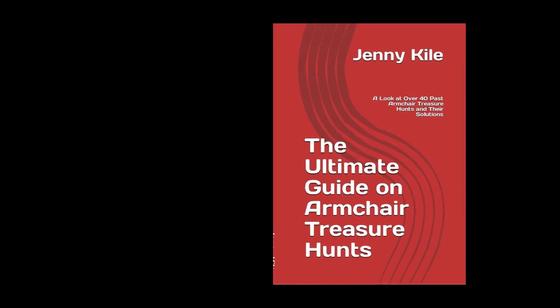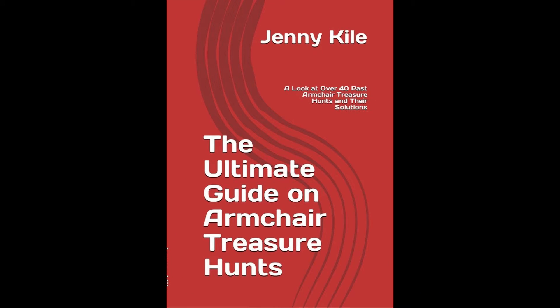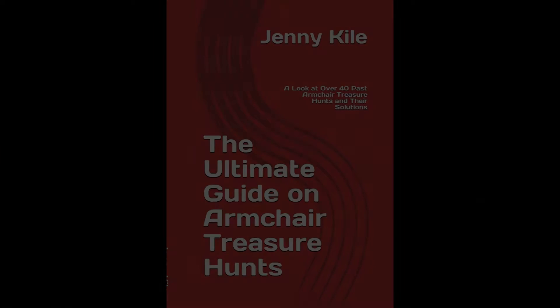Just to note, there have been many armchair treasure hunts produced over the years. I've listed over 40 different hunts in my book, The Ultimate Guide to Armchair Treasure Hunts, but even that was difficult to narrow down to 40, much less 10. So the following list includes the top 10 armchair treasure hunts that received the widest attention, had their treasures found, and also covers the span of time from the first to one of the best well-known. Let's get to it.